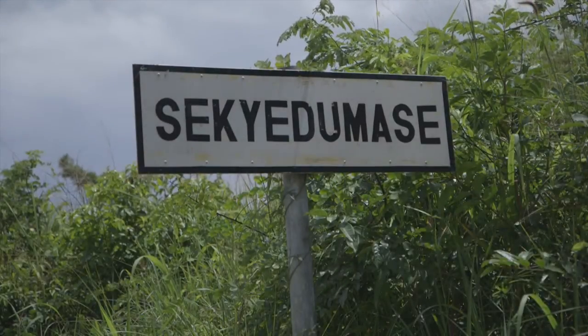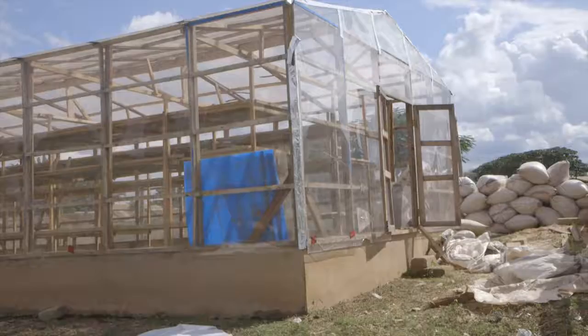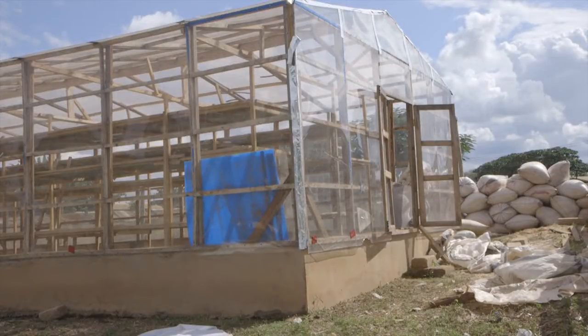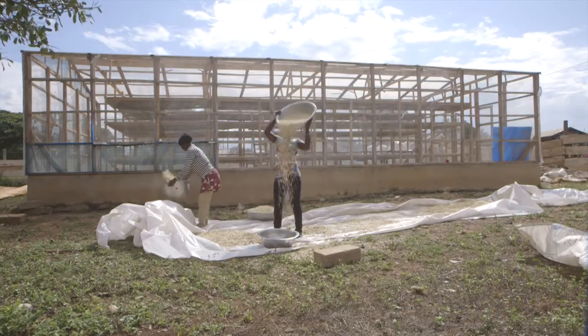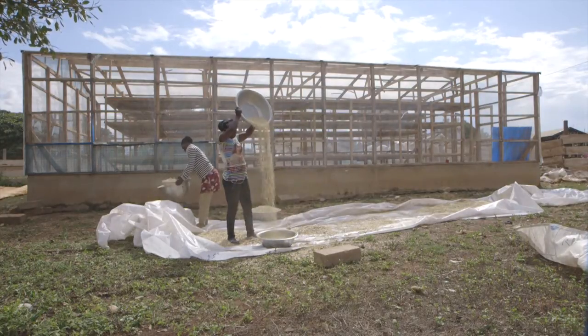Welcome to Secheidumase of the Edira Secheidumase district in the Ashanti region of Ghana. Here you can see the solar maize dryer. It is a pilot project jointly developed by MOAP and the engineering department of MOFA.